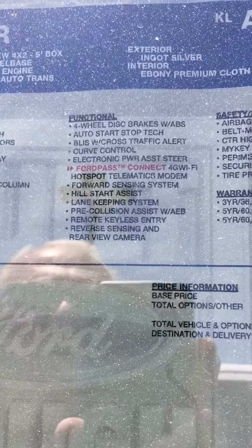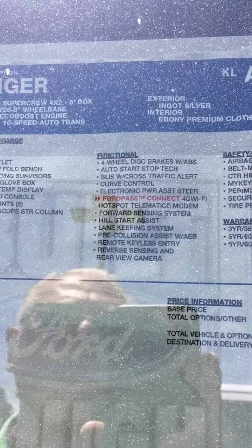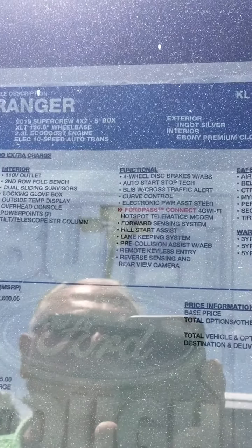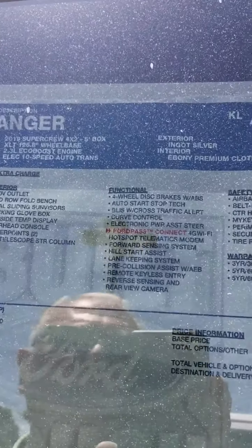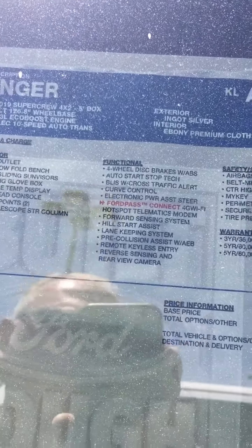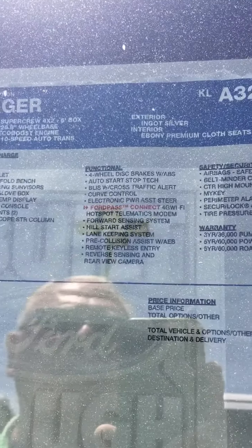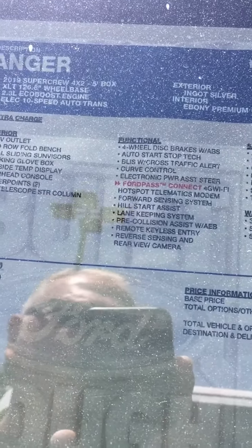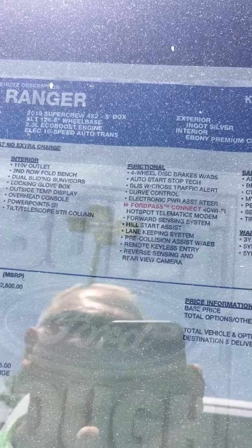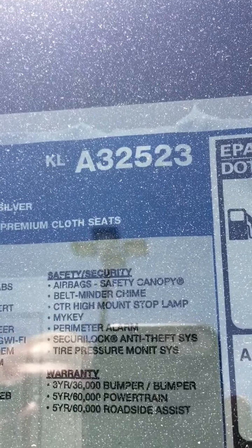It has forward sensing — if an accident or a person is in front of you coming up the road, it's going to let you know. It keeps you in the lane and will beep if you're crossing the white lines. It has pre-collision assist — if someone stops in the road ahead, it's going to warn you. Remote keyless entry, reverse sensing, and a rear view camera. The rear view camera can also magnify the trailer hitch that you may be using.